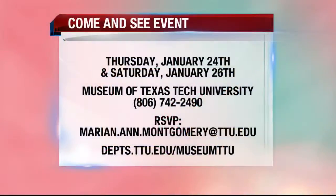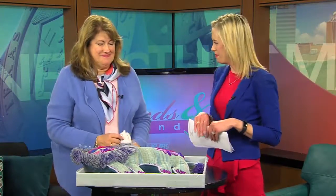It is free. It is located at the museum at the corner of 4th and Indiana, and it begins at 10:30 on Thursday, repeated at 10:30 on Saturday. Thank you so much for bringing such fun, beautiful things — I love it. Thank you for joining us today. Make sure to head on out, because it's a once-in-a-lifetime kind of experience to go see these wonderful things. And coming up next, details on a couples conference you won't want to miss.